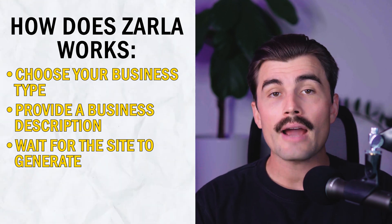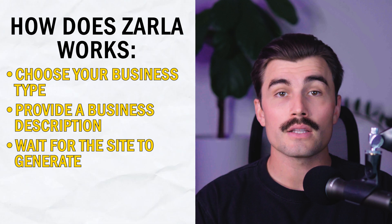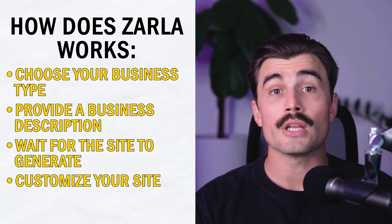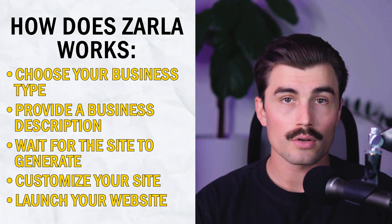Then wait for your site to generate. After entering your information, Zarla goes to work. The AI takes a few seconds to build your website, generating everything from the design to the content itself. Then customize your site: once your site is generated, you can make changes to fit your personal style or business needs. Finally, launch your website. After you're happy with the site, you can launch it with a single click.